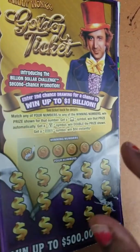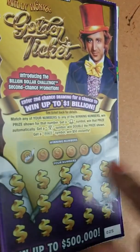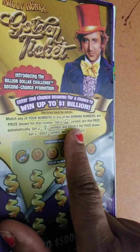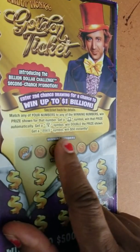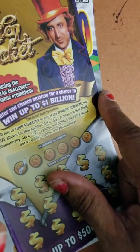Hey everyone, I'm here with two lottery tickets — the Golden Ticket. You have to match any of your numbers to any of the winning numbers to win the prize shown. Get a hat symbol, win the prize automatically. Get a money bag symbol, win double the prize shown. Get a ticket symbol, win $50 automatically. So I'm gonna go ahead and scratch this ticket while holding the camera.